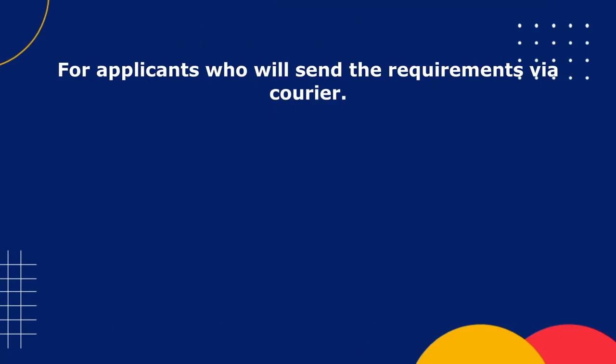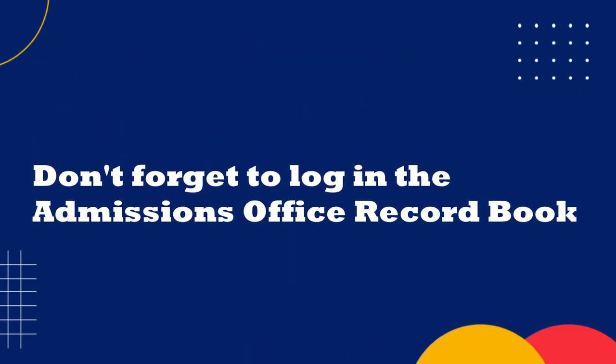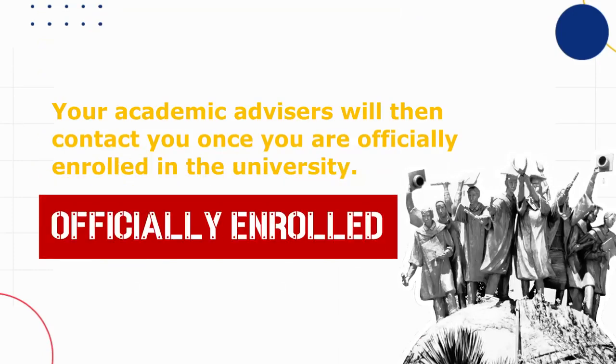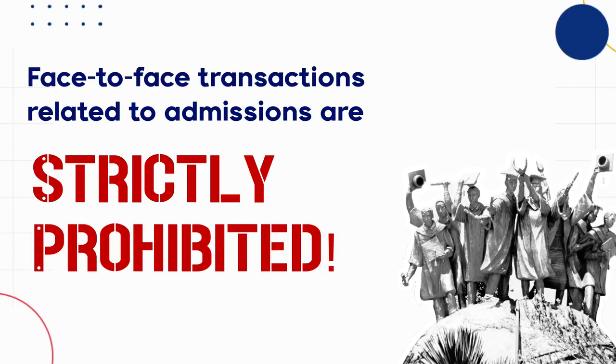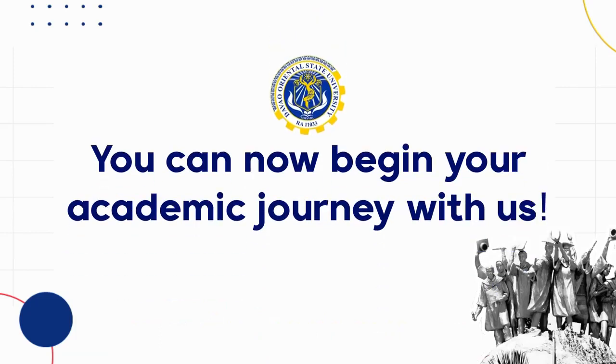For applicants who will send requirements via courier, take a picture of the receipt showing the tracking number and send it to the link provided on the DORSU Admissions Office Facebook page. For applicants submitting via drop boxes, don't forget to log in the Admissions Office record book. Your academic advisors will then contact you once you are officially enrolled. Please remember that face-to-face transactions related to admissions are strictly prohibited. Inquiries should be made through phone call or email. When you are now a certified Athenian, you can begin your academic journey with us.